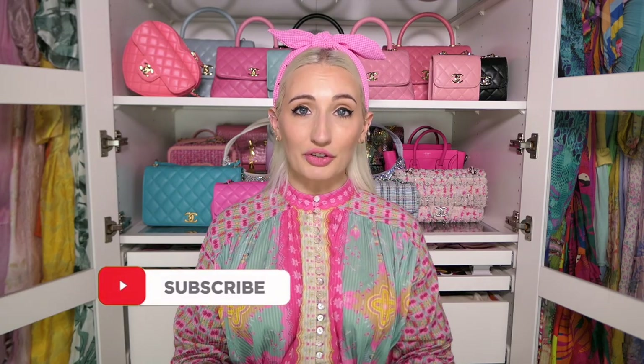Thank you guys so much for watching. I hope you enjoyed this video and discovered some new brands through it. If you did enjoy it, please give it a like and don't forget to follow me on Instagram and TikTok to see how I style my bags and use this in many different ways. I can't wait to explore and I'll see you guys next time. Bye!